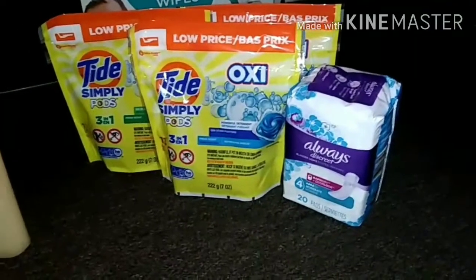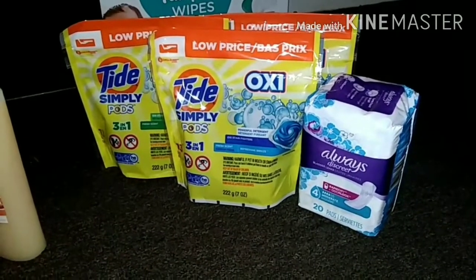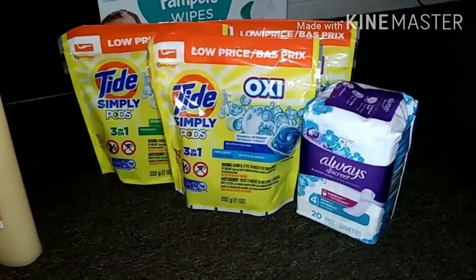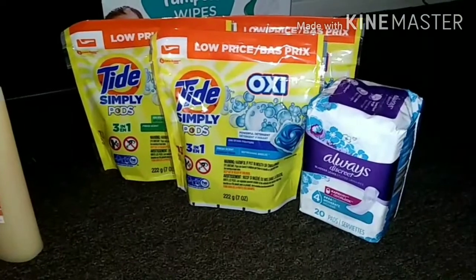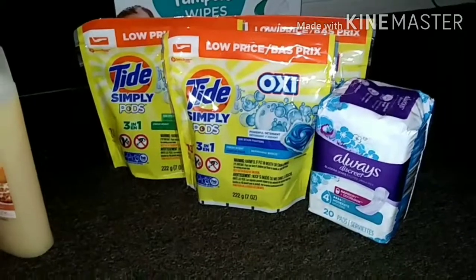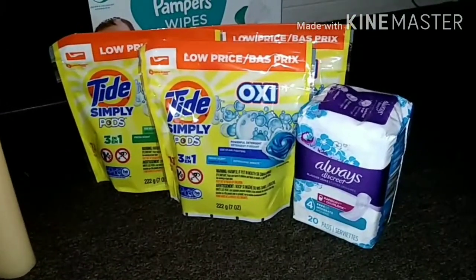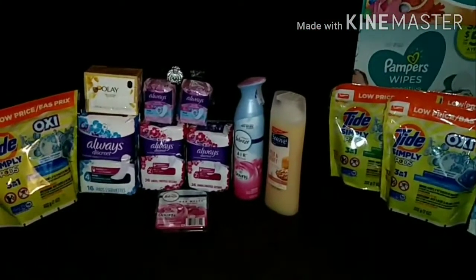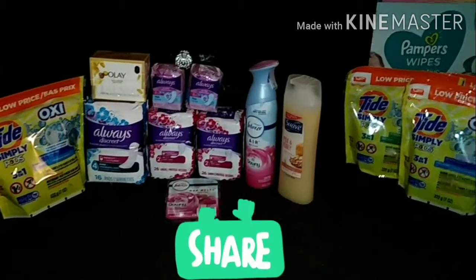These are the other items I went and grabbed on my other three accounts, because that coupon expired today on the Tide. So I went and picked up three more of those at $2.95, using that $2 digital making all three of those 95 cents. I also had one more of the Always coupon on one of those accounts, so I used that getting the Always pads free.